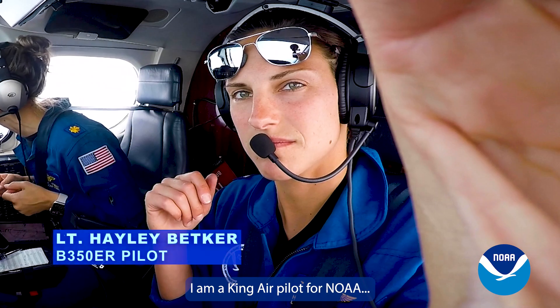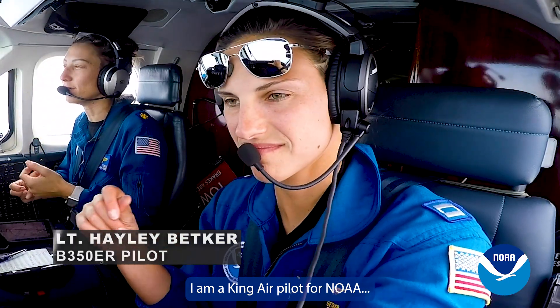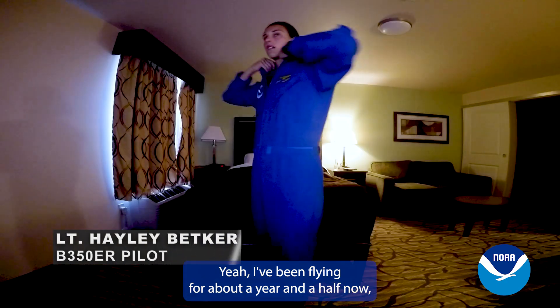My name is Lieutenant Haley Becker. I am a King Air pilot for NOAA. I've been flying for about a year and a half now.